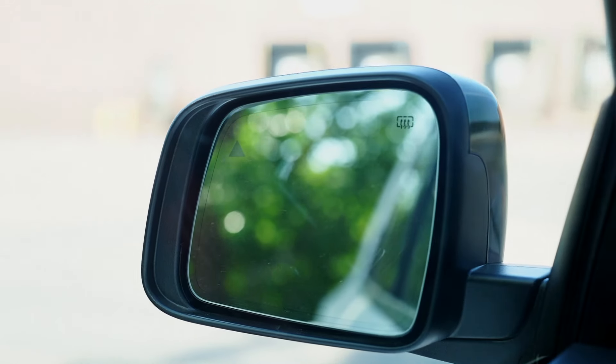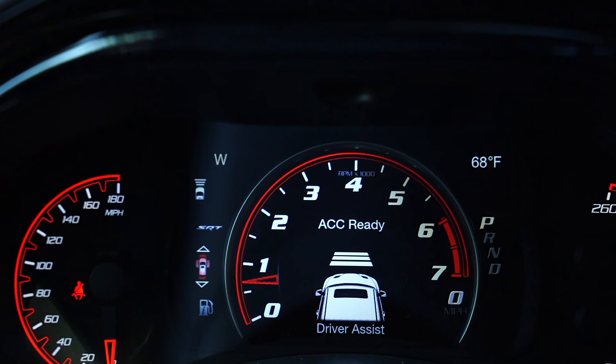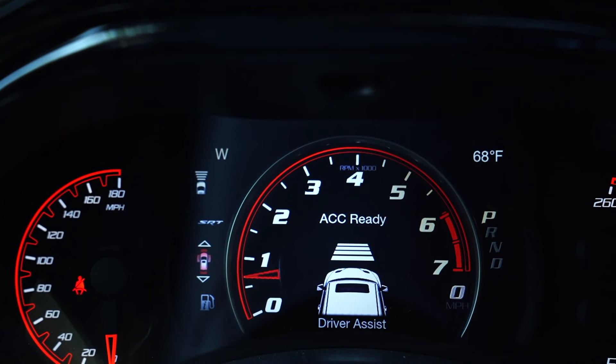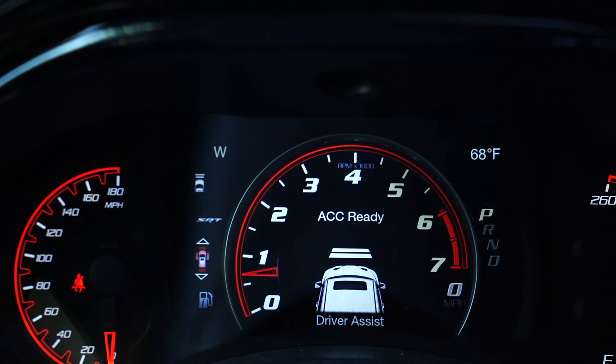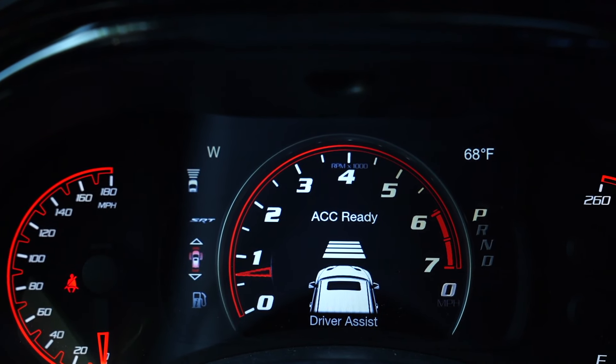Obviously, if you've got this much power you want safety features. This has blind spot monitoring and adaptive cruise control, where you can set one through four car-length distances ahead — it will keep that distance on the road and it's a great way to eat up a bunch of miles.